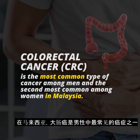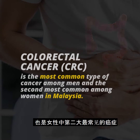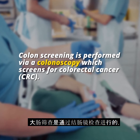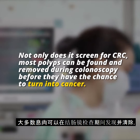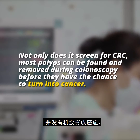Colorectal cancer is the most common type of cancer among men and the second most common among women in Malaysia. Colon screening is performed via a colonoscopy, which screens for colorectal cancer. Not only does it screen for colorectal cancer, but most polyps can be found and removed during colonoscopy before they have the chance to turn into cancer.